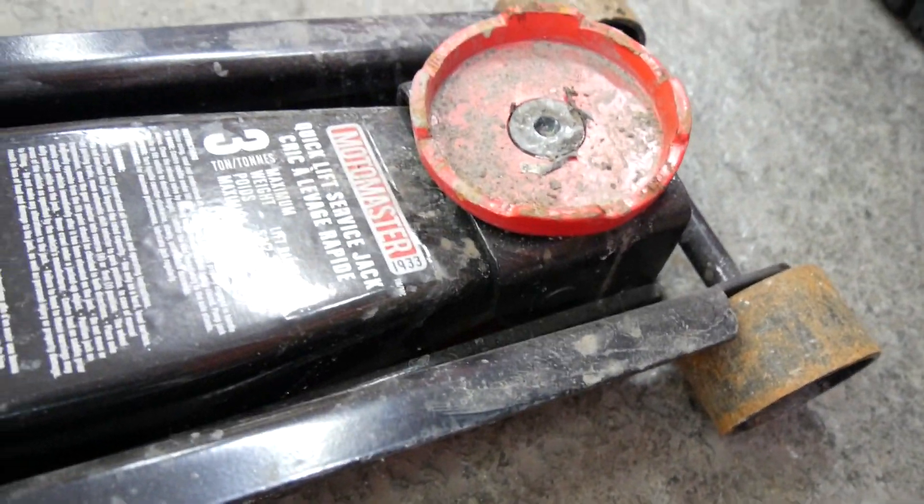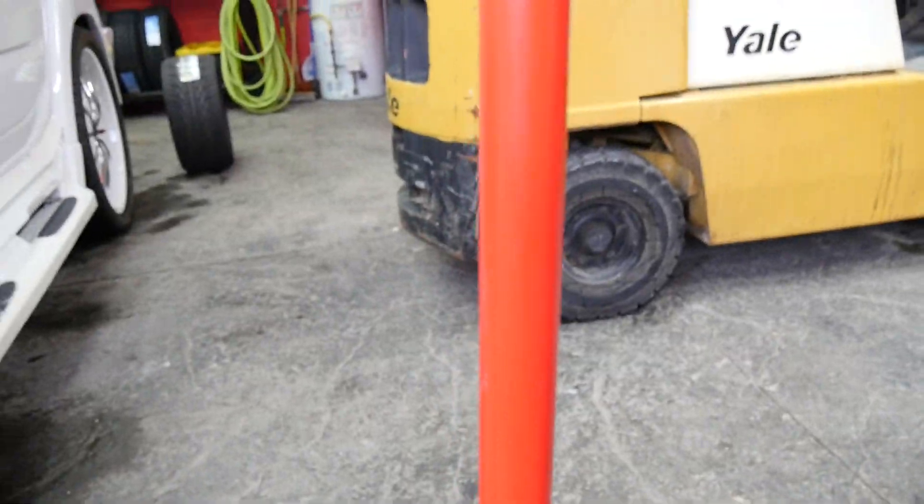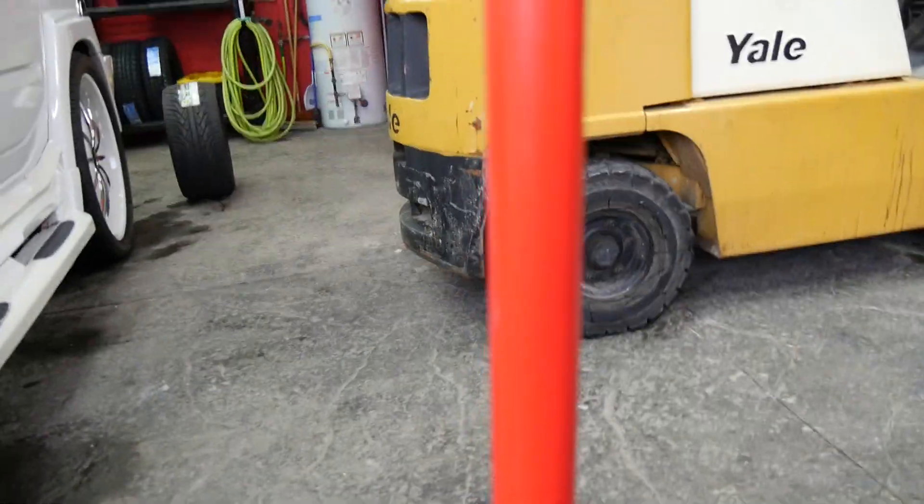Yo yo yo, it's your boy Amar here. Today's video: should I buy a MotoMaster car jack, or anything MotoMaster? Tell me, what should I do — is it a good deal? Should I buy it? Let's get down to the meat and potatoes.